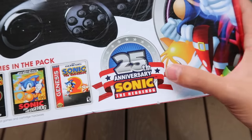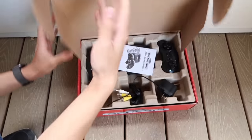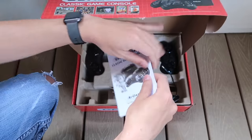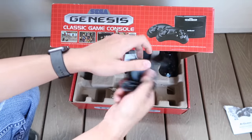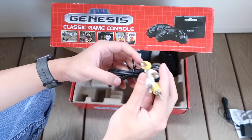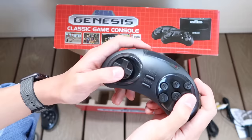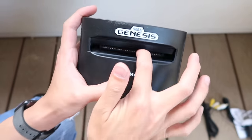Happy 25th anniversary, Sonic. Now let's really unbox it. There's a lot of padding to protect it. The instruction manual, AC cord — wow, this looks safe — no HDMI at all, composite video, two controllers, and the Sega Genesis Classic Game Console itself.